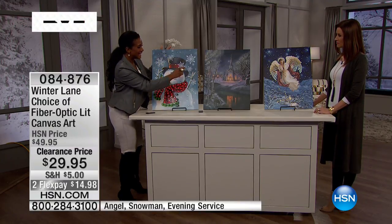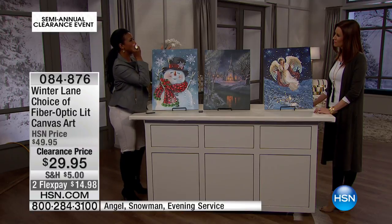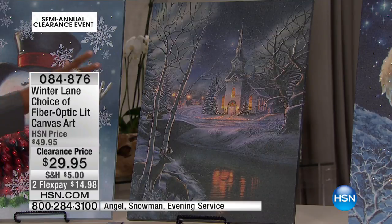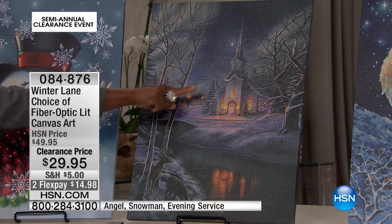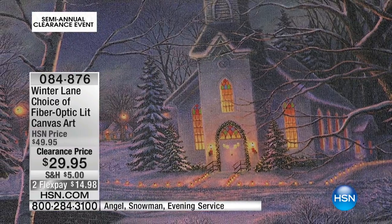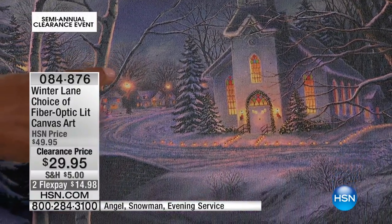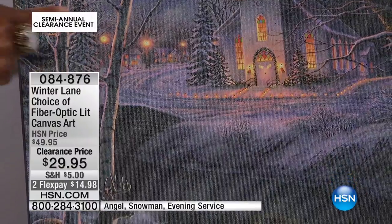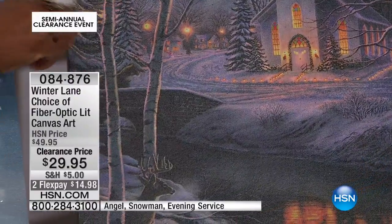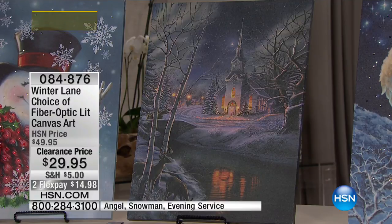It's not by accident that in the church, you can see the stained glass and how that warm light is coming through the detail of the stained glass. The fiber optic is throughout, and then the reflection in the water, the light in the church, the light in the homes in the background, and the street lights — that's all done with that LED light, and it really just brings it to life.